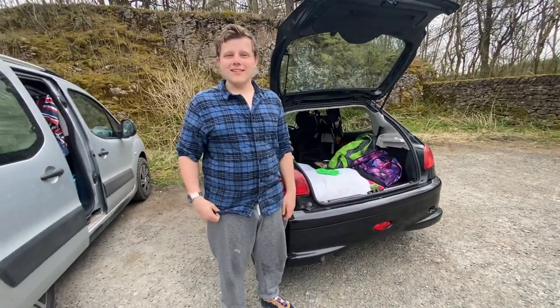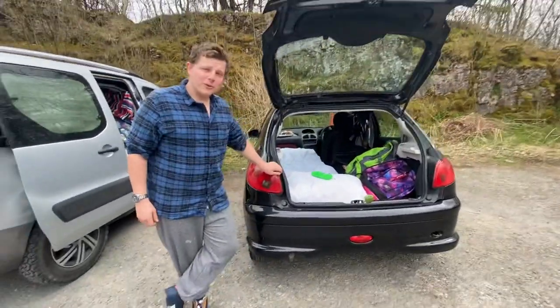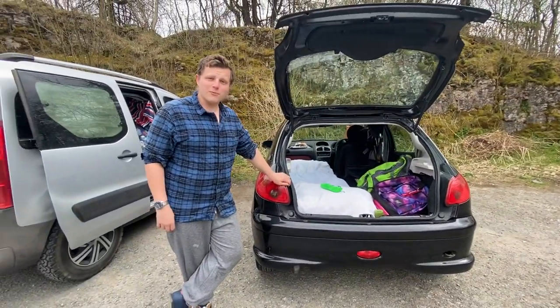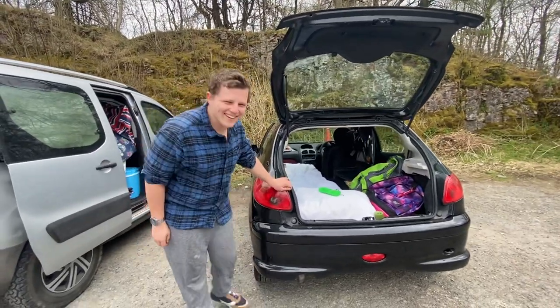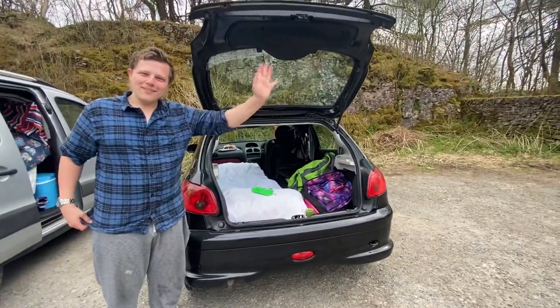Thanks guys, and thanks for showing me your little car conversion. You're welcome. I shall see your followers later. Thanks guys, see you later. Bye guys.